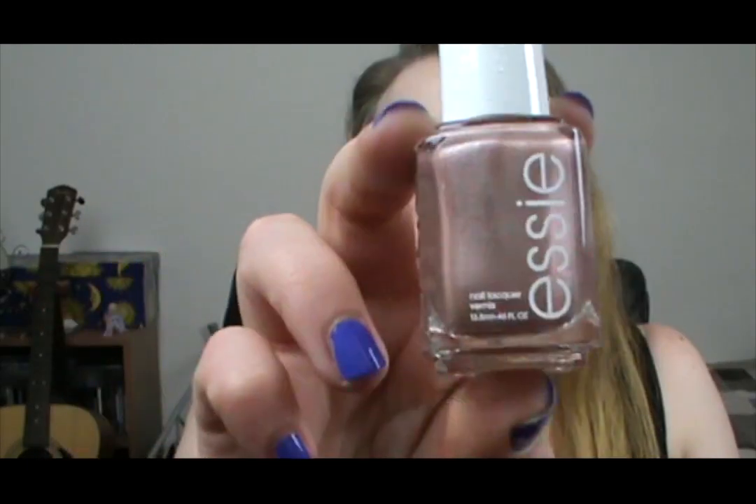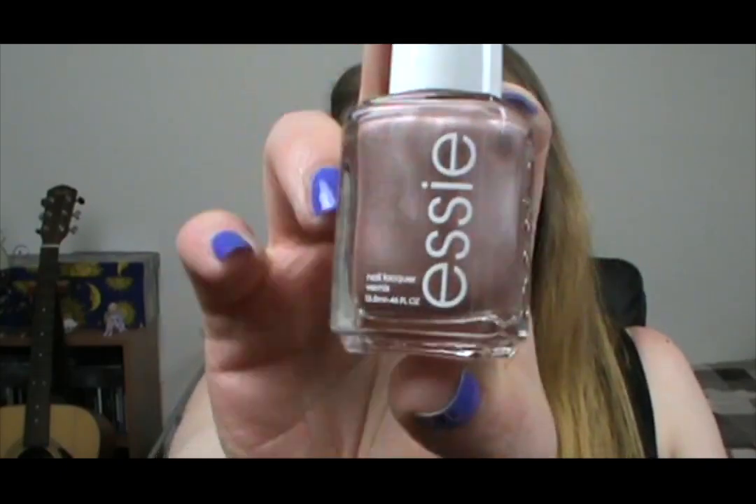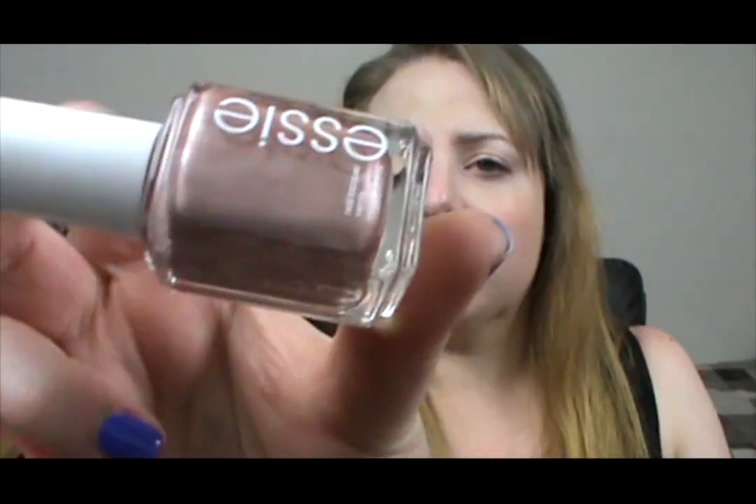The next one is called Buy Me A Cameo and it's really pretty. It's kind of like a rosy gold, probably a little bit more brown. It's really nice. I'm more drawn to those creamier sort of colour polishes, but sometimes I do like something with a little bit of sparkle in it. I just thought this was beautiful. I think it's very much an all-year-round sort of colour.